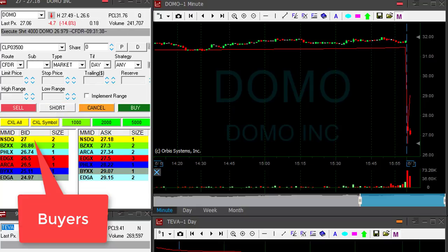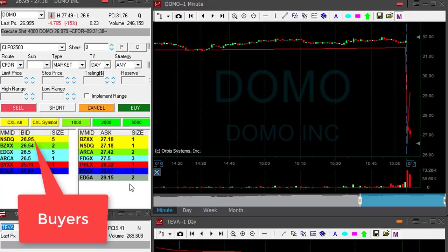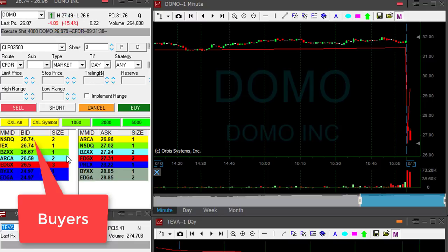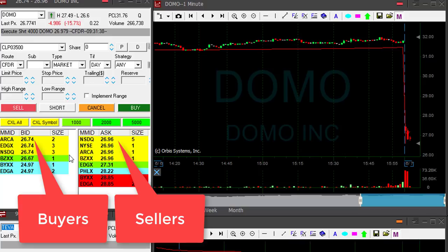I was hoping to see it breaking down under 27 — that did not happen yet. Look at the buyers still holding at 27. But buyers just moved under 27 for a second — that's a good sign, though I'm taking a risk here. When a stock is down 15 percent like Domo is now, it's probably going to continue. Now buyers are way under 27, sellers under 27 — it should go now.